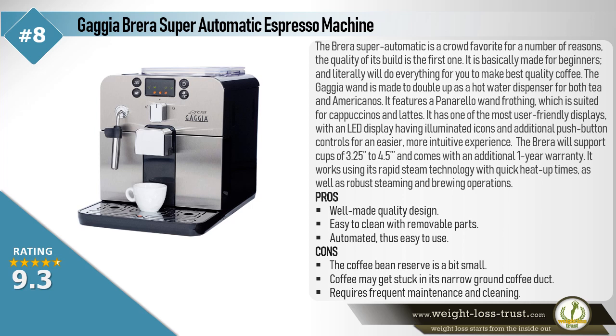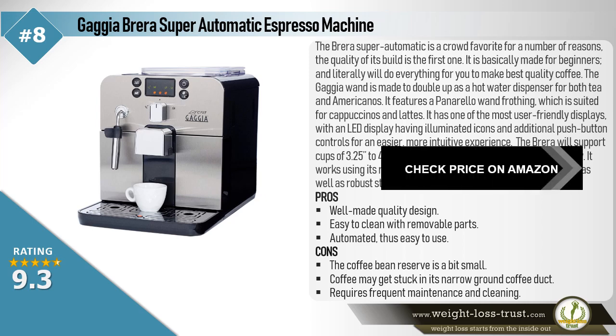The Brera will support cups of 3.25 to 4.5 inches and comes with an additional 1-year warranty. It works using its rapid steam technology with quick heat-up times, as well as robust steaming and brewing operations. Pros: Well made, quality design, easy to clean with removable parts, automated thus easy to use. Cons: The coffee bean reservoir is a bit small, coffee may get stuck in its narrow ground coffee duct, and requires frequent maintenance and cleaning.